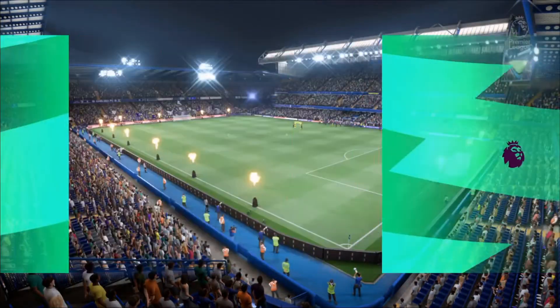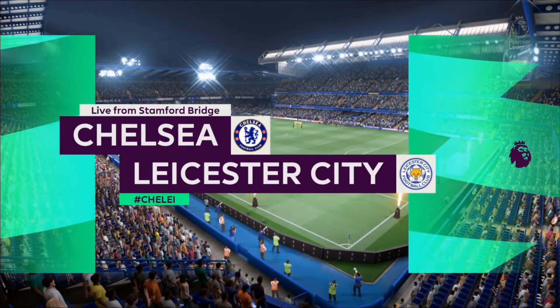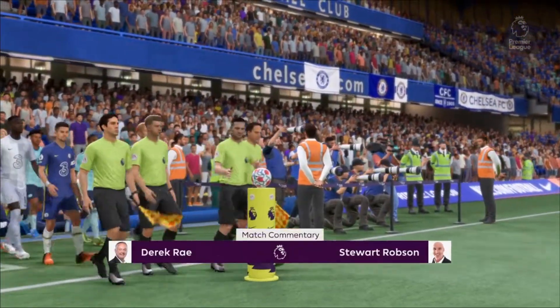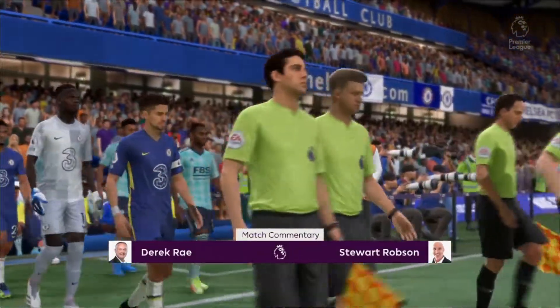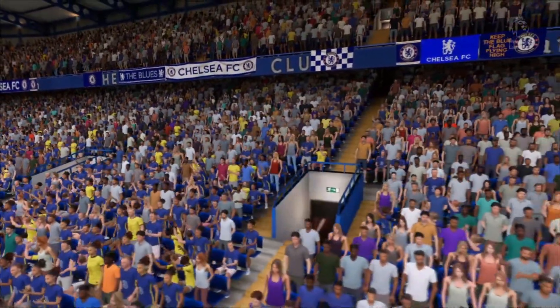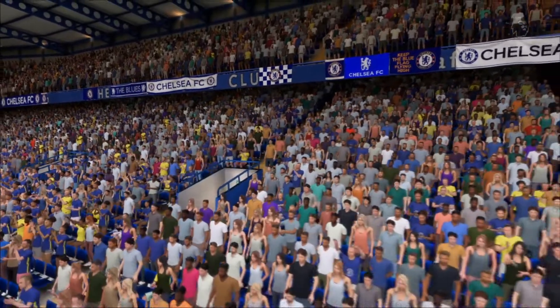Excitement and drama in prospect tonight here at Stamford Bridge in West London. My name is Derek Ray, and ready with his tactics board to provide all the analysis is Stuart Robson. It's all about action from the Premier League — Chelsea versus Leicester City.